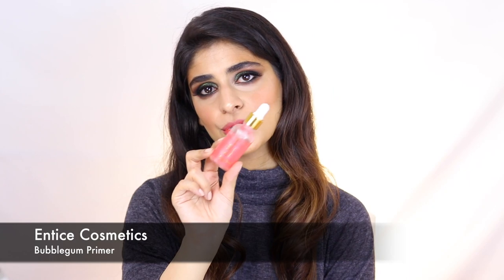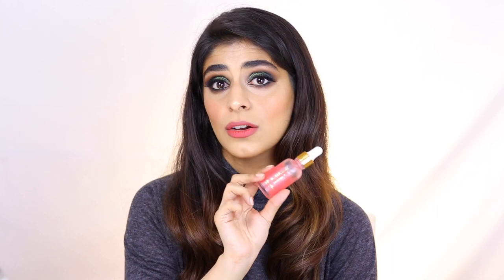On days when I want a really dewy complexion — like I just want glass skin — I go in with the Bubblegum Priming Potion from Entice Cosmetics, which is a local brand. I have a discount code M.Cheyenne10 if you want to place an order. This primer is one of the best I've found in the Pakistani market. If you have oilier skin, you might want to stay away from it during summers, but if you're someone with dry skin, this product is going to be a godsend. It's truly glass skin in a bottle and you only need one drop — one drop covers your entire face and neck.